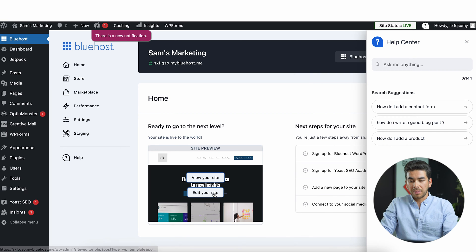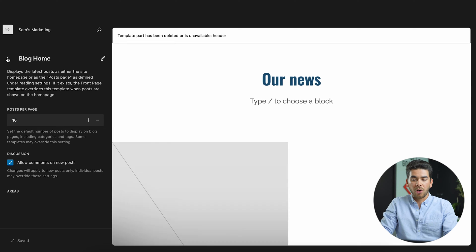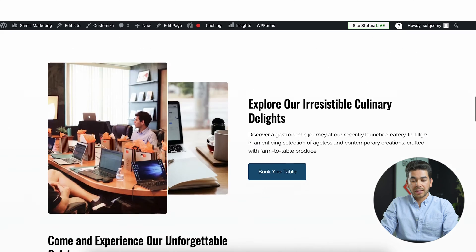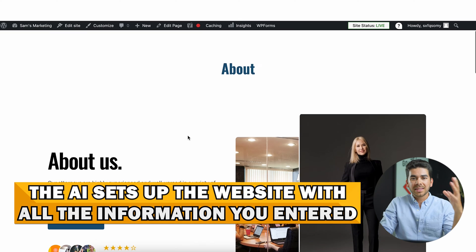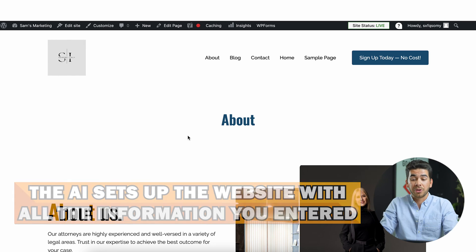In less than a minute, I'm looking at my site and it has built a complete website with all the information I put in. You can see everything it built for your website and you can go up here to view your website externally. It has a nice homepage as well as some tabs up at the top. Having used many different web hosting platforms, this is by far the easiest setup for WordPress — in less than a couple of minutes, you had a seamless setup with the information you put in for the AI to configure.